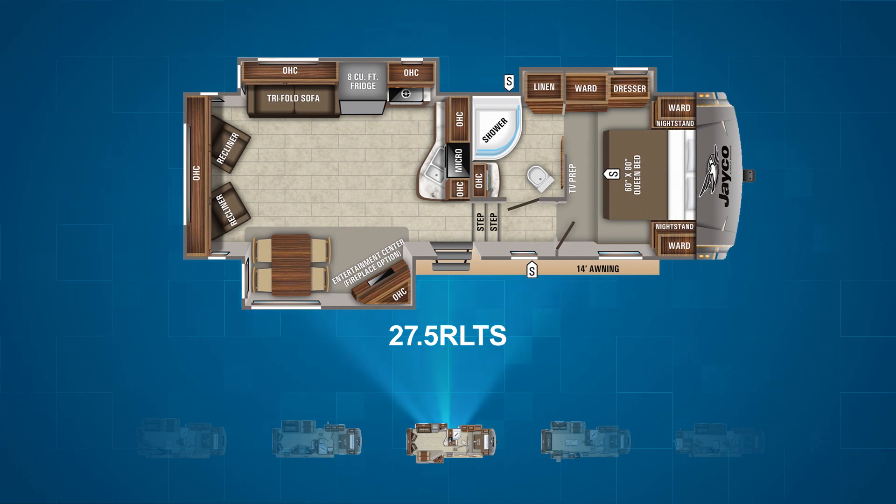Following that is the 27.5 RLDS. This unit has three slides with dual opposing slides in the main living area and kitchen. On the campsite slide sits an entertainment center and a freestanding table. Across the back wall are two recliners. The other slide-out in the living area features a tri-fold sofa, refrigerator, range, and oven. The rest of the kitchen is spread out along the wall in the middle of the unit.